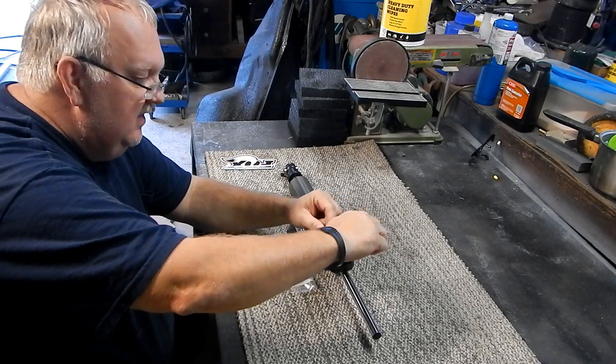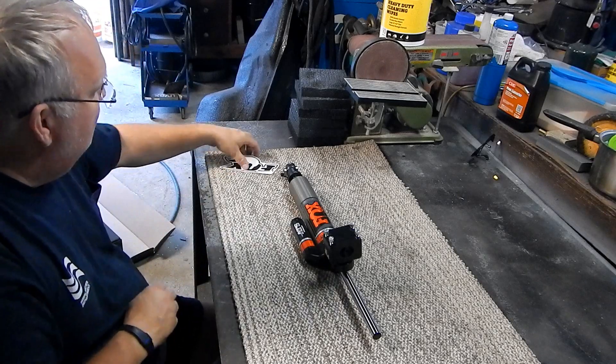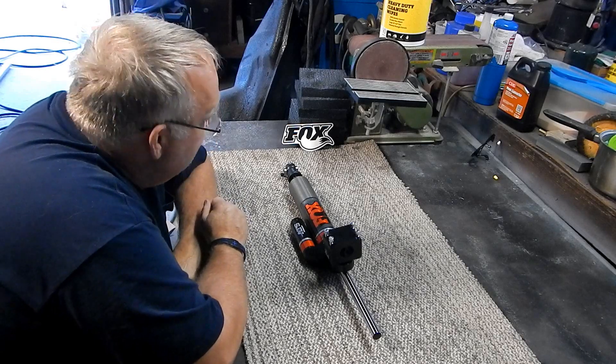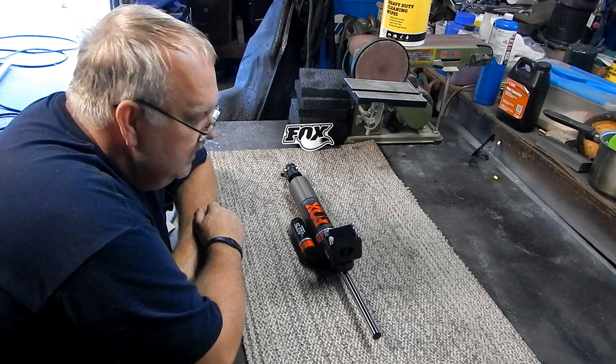One of the other big selling features of the Fox over a lot of other options — A, this is engineered for my specific truck, it's not generic. And B, it's fully rebuildable.